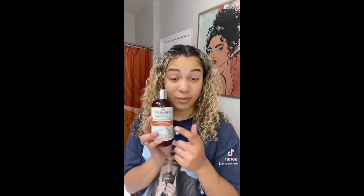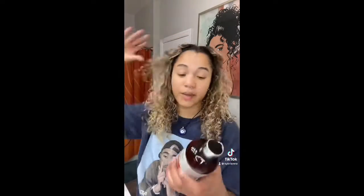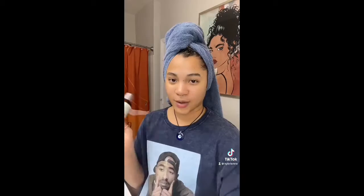First up on the list is the CurlSmith Curl Quenching Conditioning Wash. I've been seeing this brand everywhere when it comes to lightweight products that you can use for your hair, especially when you have thin hair like me. So I'm excited to try this conditioning wash and I'll let you know how it goes.